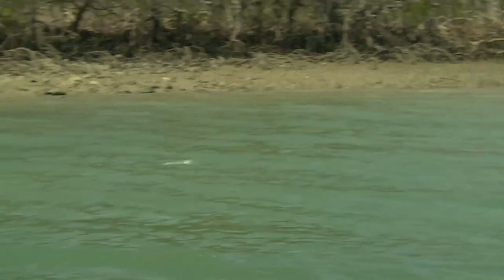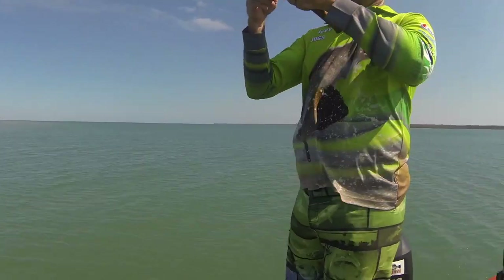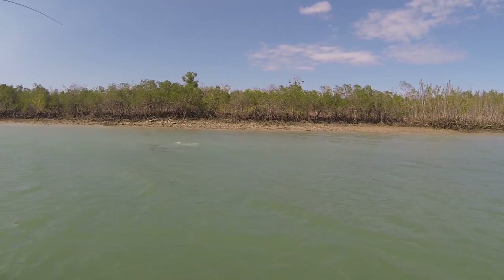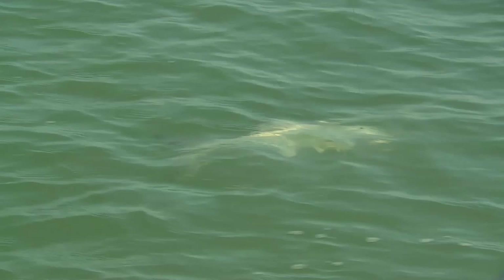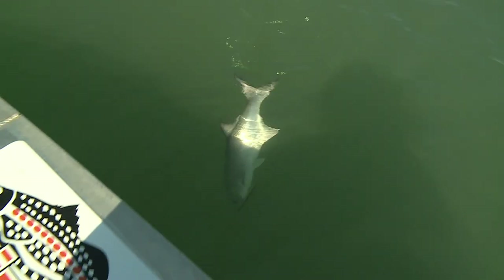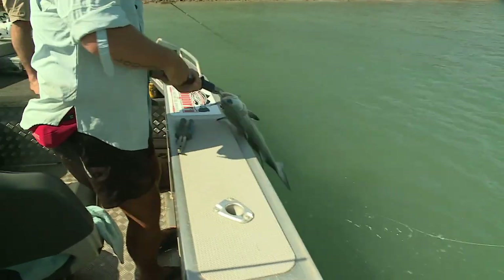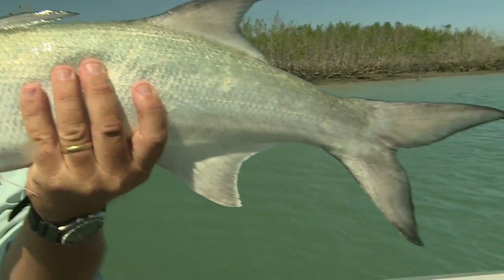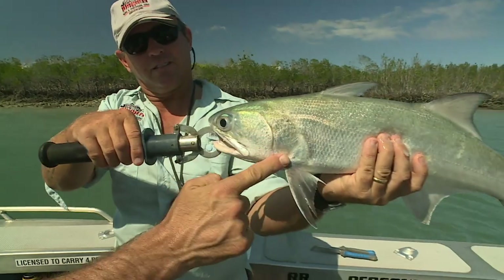They look like salmon or something. Blue salmon. Let's have a look. They've got that glaze over their eye, and no real teeth — just very fine teeth going back in, and these guys are true predators. They just hunt right across these mud flats.